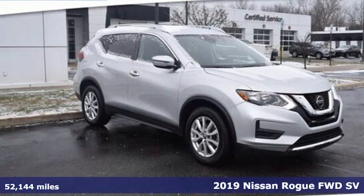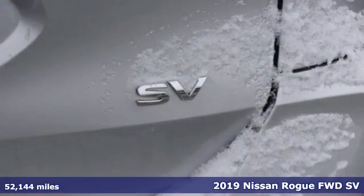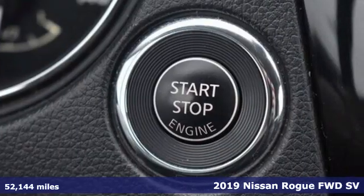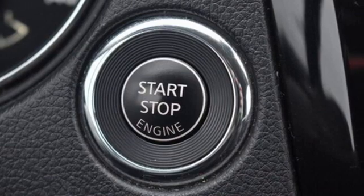It's a 2019 Nissan Rogue. It always meets your needs and when you need more, this crossover delivers. You'll look forward to every drive with features like these.